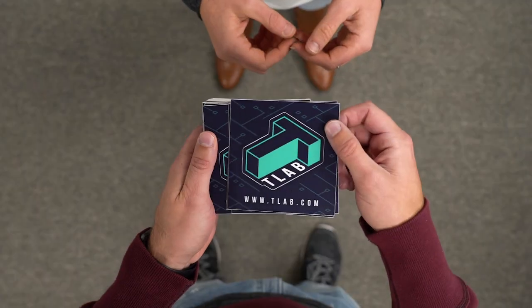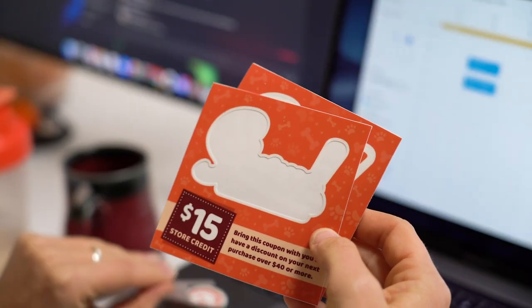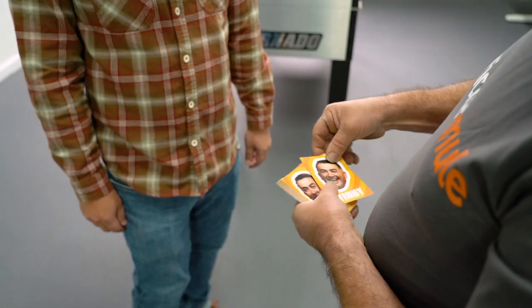But you can print anything you want: your restaurant phone number, your company website, or a coupon to make sure your customers come back. And best of all, with Kiss Cut stickers no one will miss your message — it's right in front for everyone to instantly see.